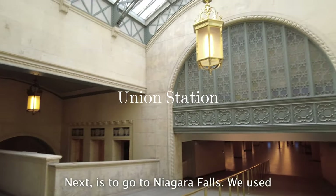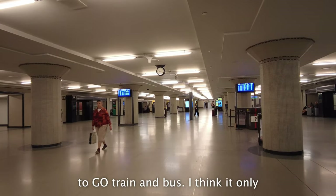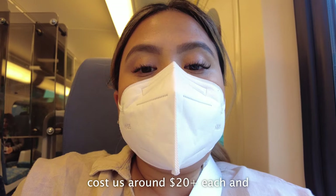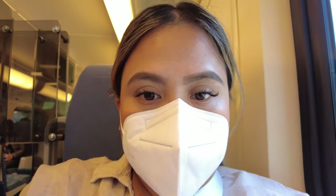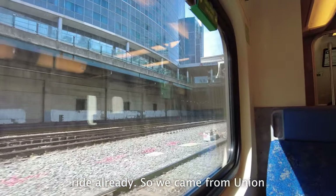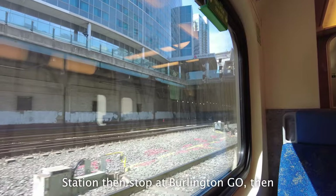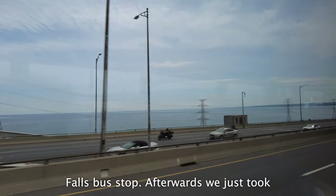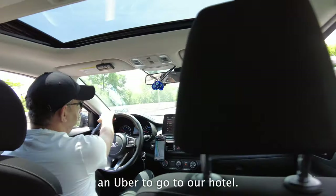Next is to go to Niagara Falls. We used the GO train and bus, and it only cost us around $20 plus each — tickets included the train and bus ride. We came from Union Station, stopped at Burlington GO, then took a bus ride from there to the Niagara Falls bus stop. Afterwards, we just took an Uber to our hotel.